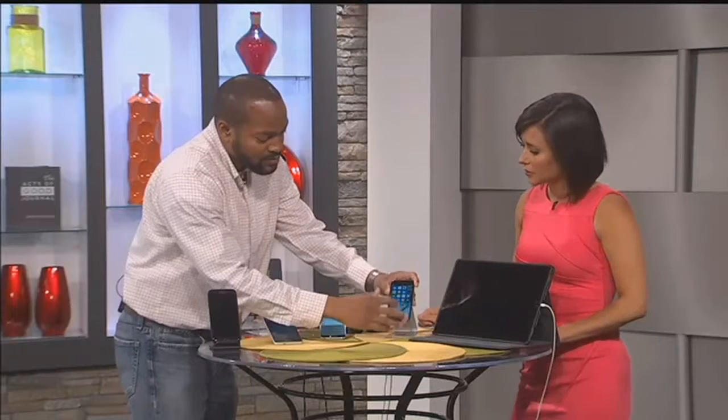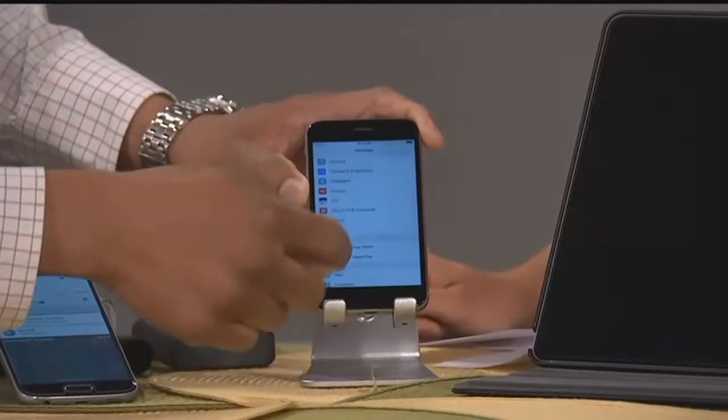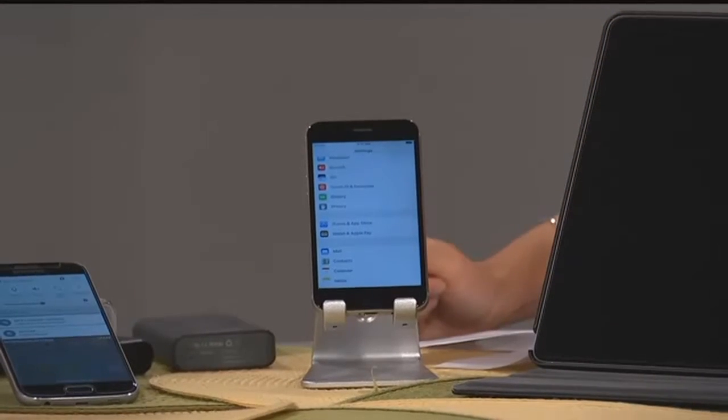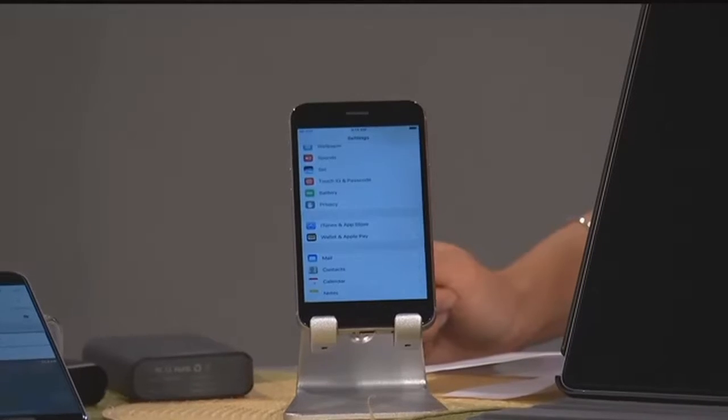Let's talk about apps, because they're often running and we don't even know they're still running in the background and updating. On the iPhone, go to your settings and down to background app refresh. That's when all the applications that draw information from the web — your email that syncs, your Facebook, any social media, your news apps — they're constantly updating so you have the latest information, and that's draining your battery because it's reaching out to pull information in.